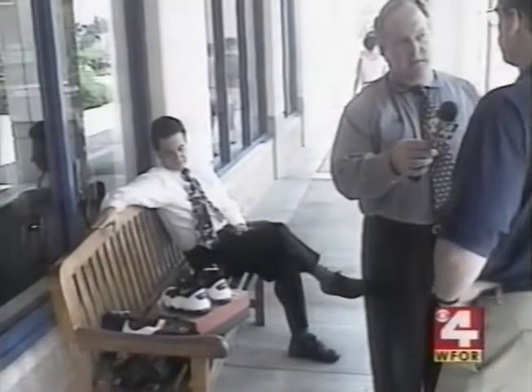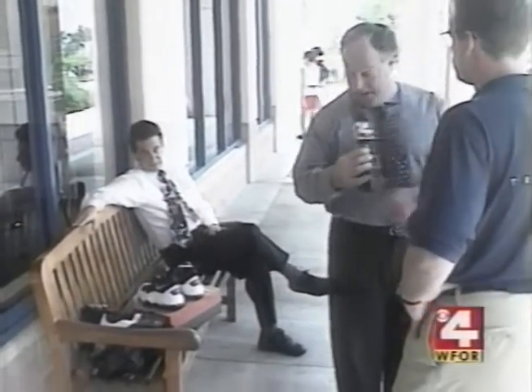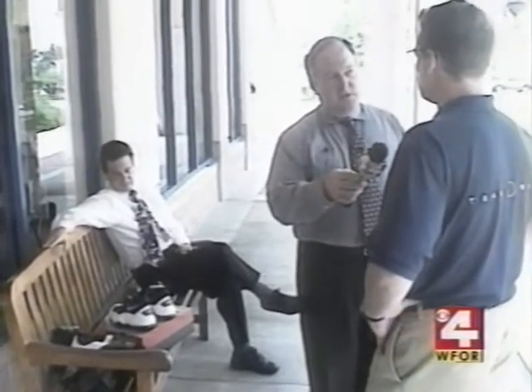So what did management have to say? Are you guys selling defective products? They wouldn't allow cameras inside the store. But outside, the manager told me the shoes are not defective — positive, no question about it.